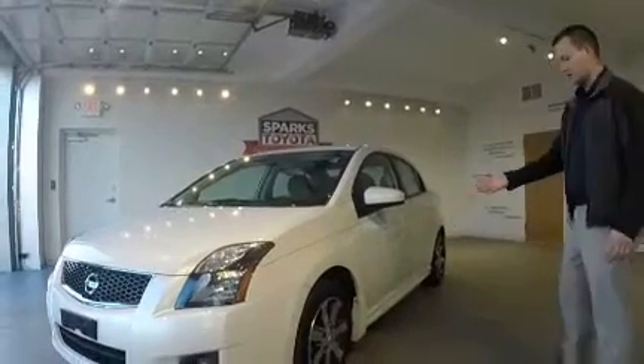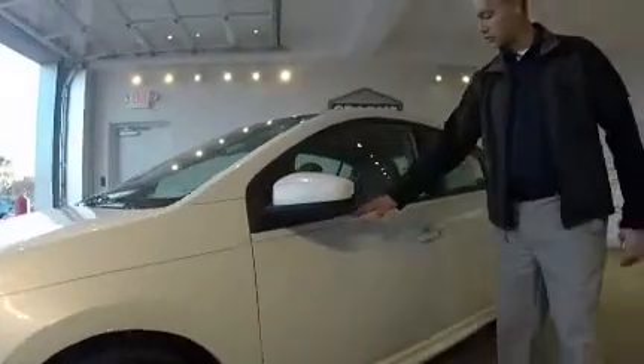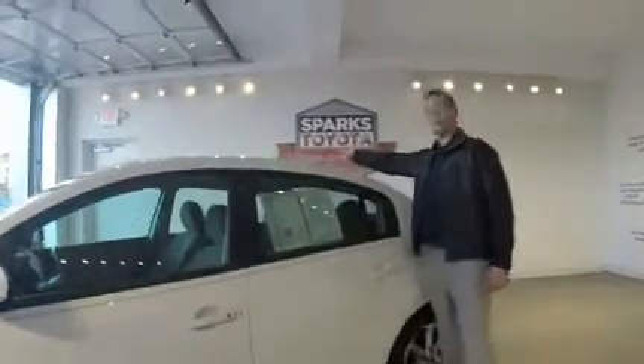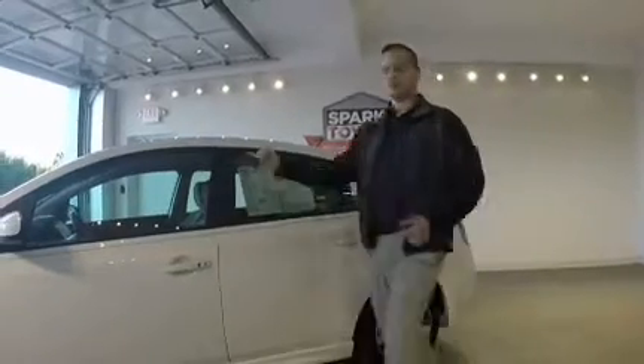It has beautiful cotton metal tires with great tread depth, this beautiful blizzard pearl paint job, and pin striping. Notice it has a sunroof and it has the antenna so it does have XM radio capability. Let's take a look at the inside.